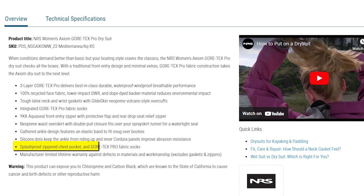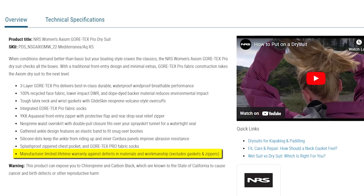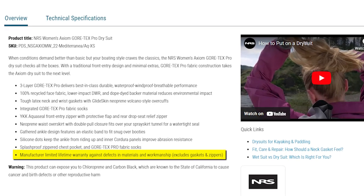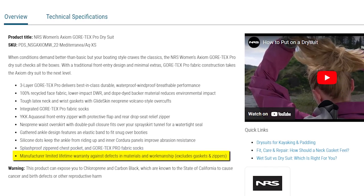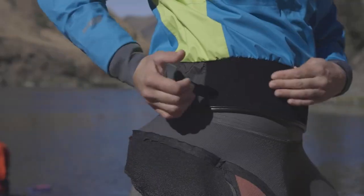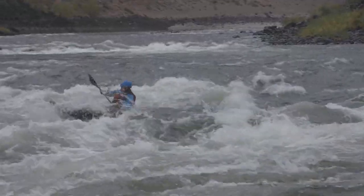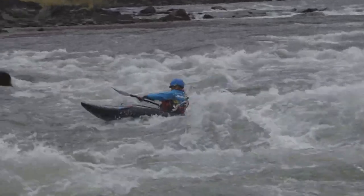Additional features include a splash-proof zipper chest pocket for storing essential items and Gore-Tex Pro fabric socks for comprehensive protection. The manufacturer backs this exceptional dry suit with a limited lifetime warranty against defects in materials and workmanship, excluding gaskets and zippers. With the NRS Women's Axiom Gore-Tex Pro dry suit, you can confidently navigate the water in style, comfort, and with the assurance of top-tier performance.